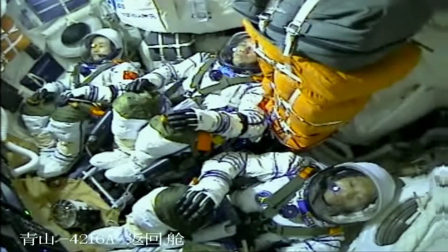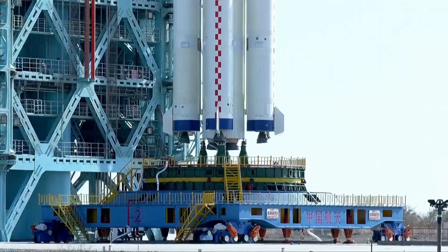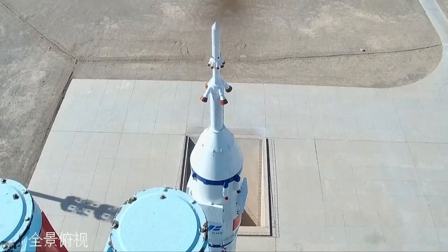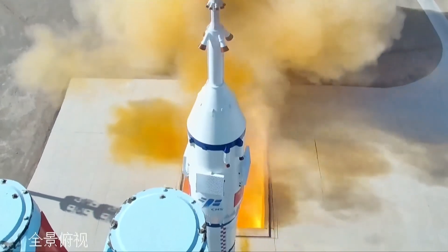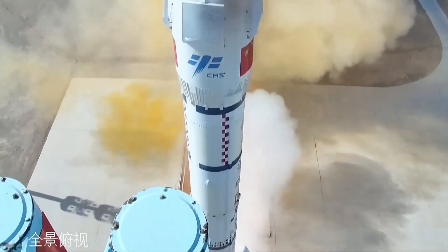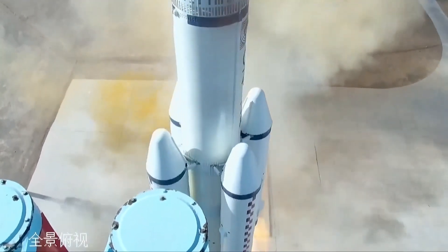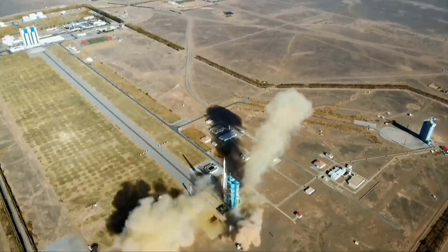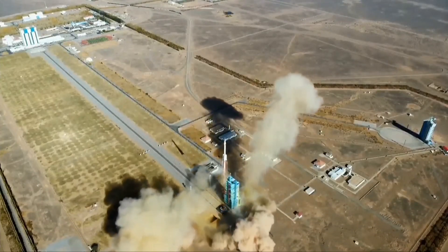Professor Liu is getting nervous. 9, 8, 7, 6, 5, 4, 3, 2, 1. Ignition. Nice!